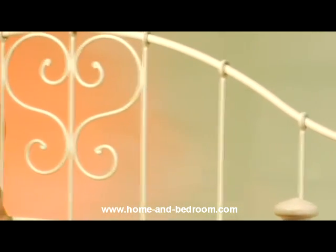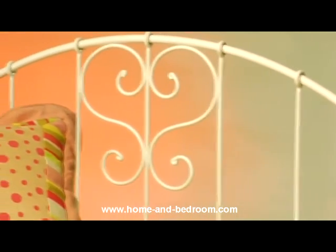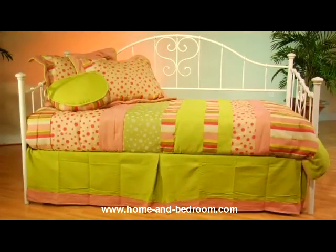Minor assembly is required. The Lucy Daybed is 80 inches long, 40 and a half inches wide, and the back is 47 and a half inches high at its highest point.